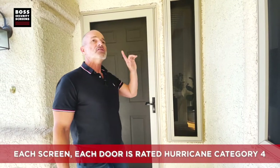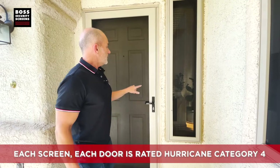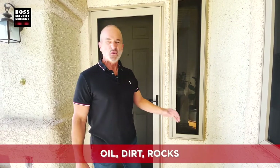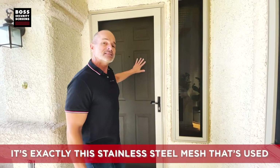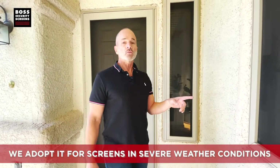This wire is hurricane category four — each screen, each door is rated hurricane category four. The wire itself comes from the oil industry. They have these huge pipes where they're pushing sludge, oil, dirt, and rocks through, and they need something to filter it out. It's exactly this stainless steel mesh that's used. We adopted it for screens in severe weather conditions and adopted it here to prevent break-ins.